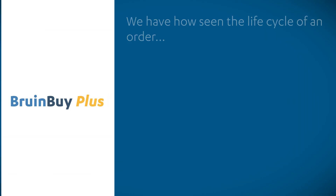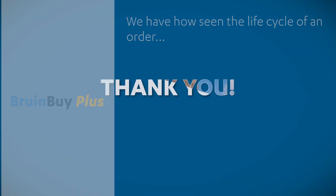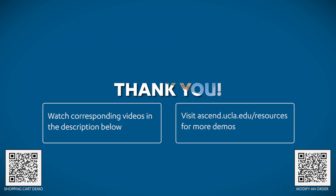We have now seen the entire life cycle of an order — from shopping cart to requisition, sending the PO to the vendors, completing the receiving process, and finally how to look up an invoice status. Thank you, and please be reminded to watch our additional videos in the links below and to visit the resources page at ascend.ucla.edu to view more demonstrations.